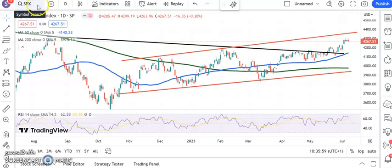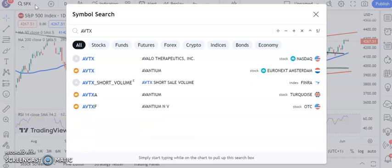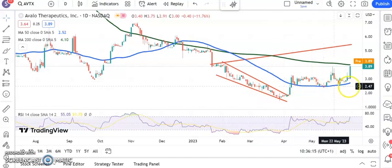Moving along to stocks — quite a few jumping jelly beans today. Starting off with Avalo, which has got a beautiful rounded formation, a base it's been building after the bear trap below $2. Bouncing above a rising 50-day line tends to be very bullish, as we're seeing with the S&P. It's also above the 200-day line at $4, and we're looking for as high as $5.40 by the end of next month at the top of that broadening triangle from the end of January. Only a move back below $3 would really suggest this is a false dawn.